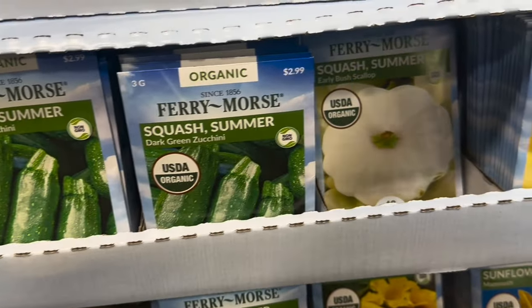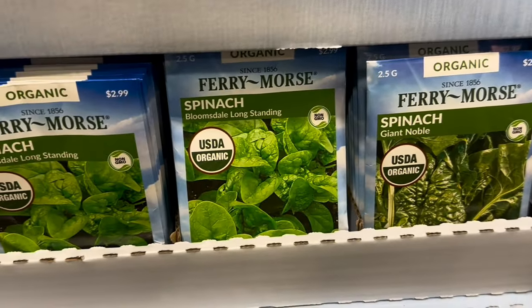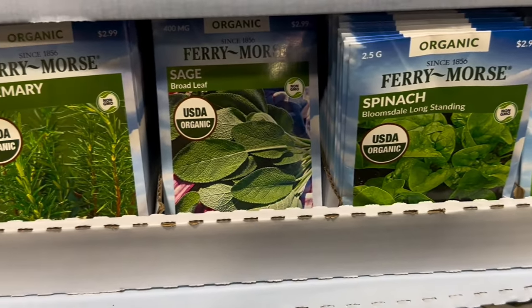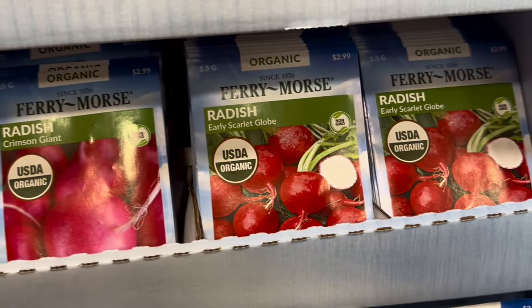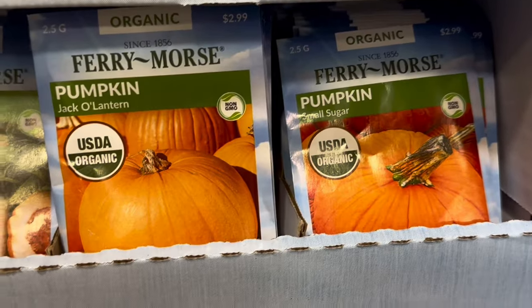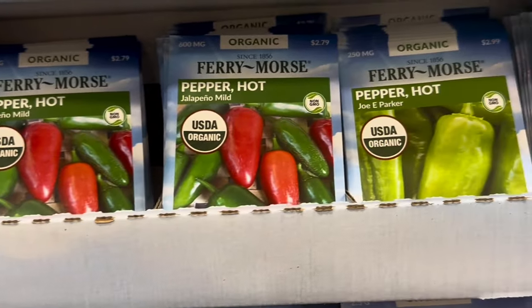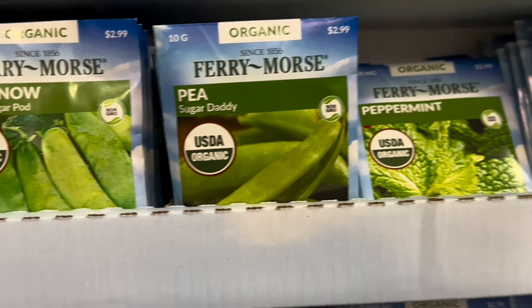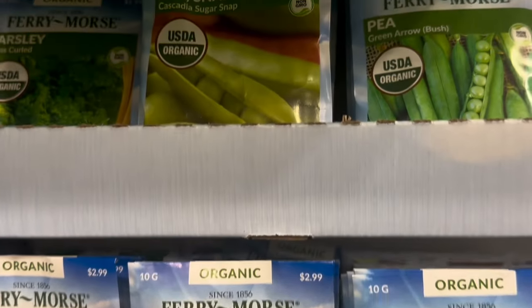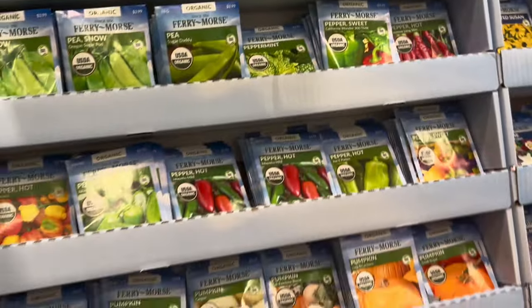Continuing the organic section: Buttercup, Dark Green zucchini, Early Bush Scallop, Early Prolific Straightneck. Spinach: Giant Noble, Bloomsdale Long-Standing. Broadleaf sage, rosemary. Radish: Cherry Belle, Crimson Giant, Early Scarlet Globe. Pumpkins: Small Sugar, Jack-O-Lantern, Fall Rainbow Blend, Casper. Peppers: habanero, jalapeño, Mild Joey, Parker Sweet Pepper, Cayenne Long Slim. Peas: Sugar Daddy, Oregon Sugar Pod, Cascadia Sugar Snap, Green Arrow, Mammoth Melting Sugar. And this was only their organic section!